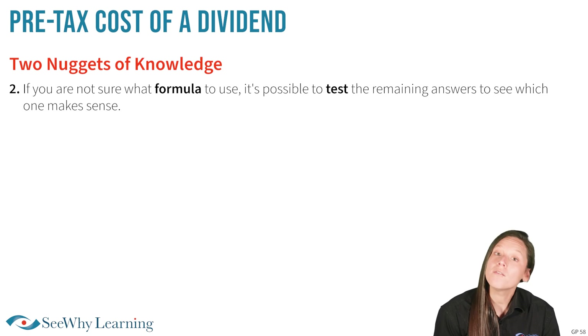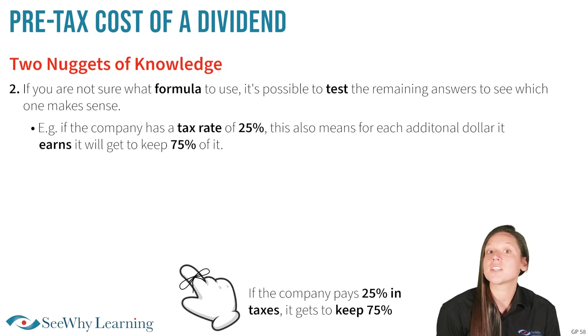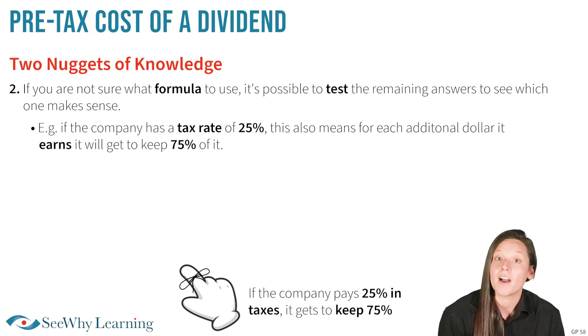Nugget number two: if you are not sure what formula to use, it's possible to test the remaining answers to see which one makes sense. For example, if the company has a marginal tax rate of 25%, this also means for every dollar it earns it will get to keep 75% of it.